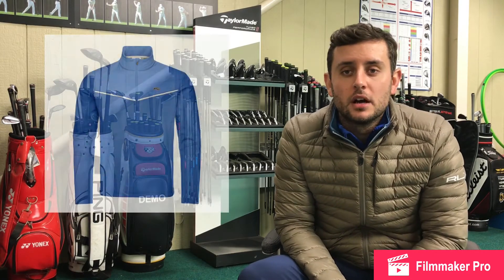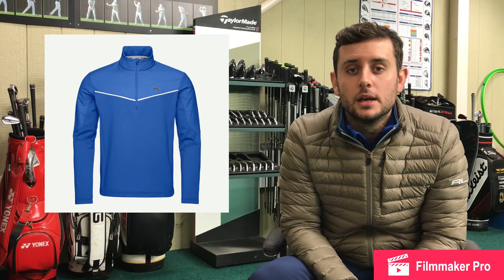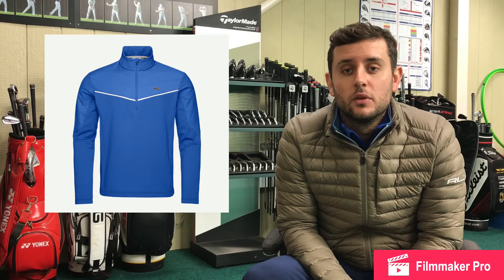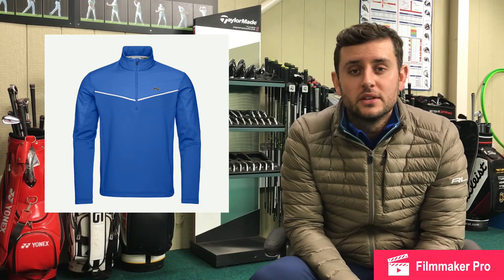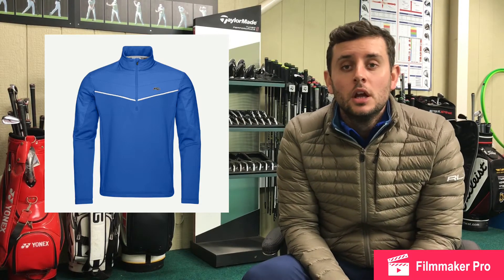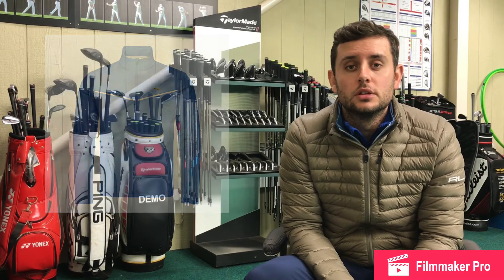Secondly, a Speed Reader half zip from Jus — my favourite colourway of the lot, which is the Atlanta Blue. They retail for £179 normally. Trendy Golf have got them for £125.30 in a medium and an extra large. Scottsdale Golf are doing a speed deal at £99, and have small through to XL, so be sure to check those out.